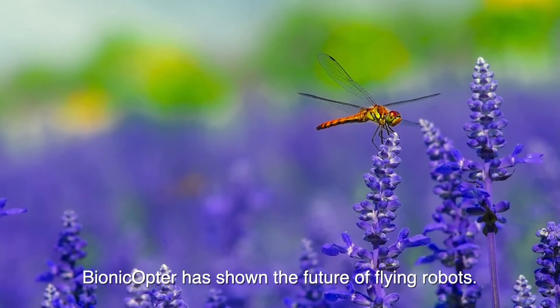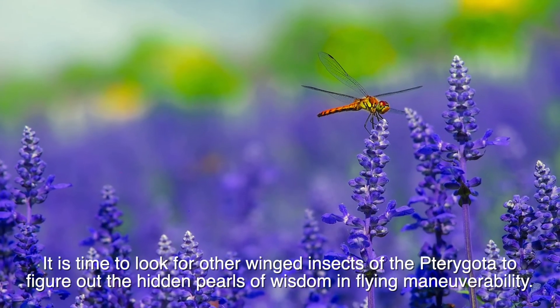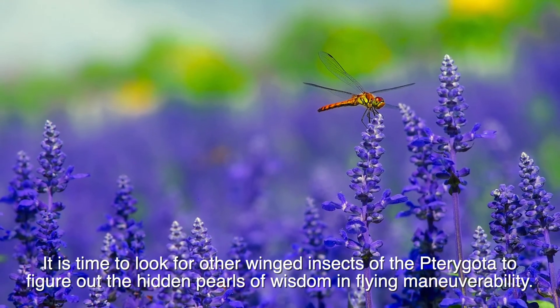Bionicopter has shown the future of flying robots. It is time to look for other winged insects of the pterygoda to figure out the hidden pearls of wisdom and flying maneuverability.